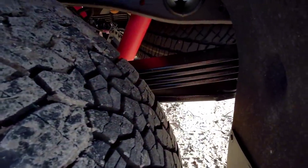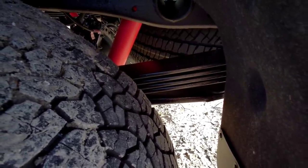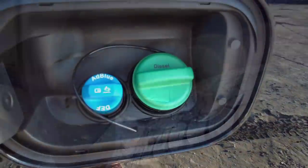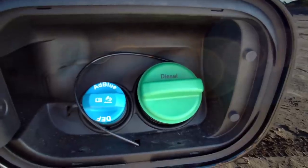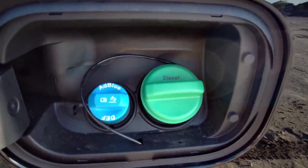Coming in close here, you can see it has five leaf springs — four main with one overload on the bottom, and there are no top overload springs, which is kind of interesting. A lot of people like the fact that GM has moved to putting the DEF fill nozzle next to the diesel fill nozzle, so it's all under one cap. You don't have to go to the front of the truck, and that's something they've been doing for a little while on these newer trucks.